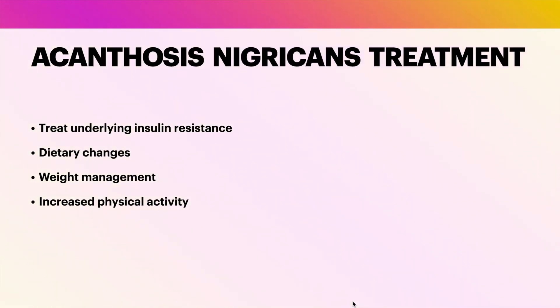It is important to note that whilst metformin may be helpful in managing acanthosis nigricans, it is not a cure for the condition. Treating the underlying cause, such as insulin resistance or diabetes, is crucial for long-term management. Therefore, metformin is often used as part of a comprehensive treatment plan that includes lifestyle modifications such as dietary changes, weight management, and increased physical activity, along with other medical interventions. I hope you found this information helpful. Thank you for listening and bye.